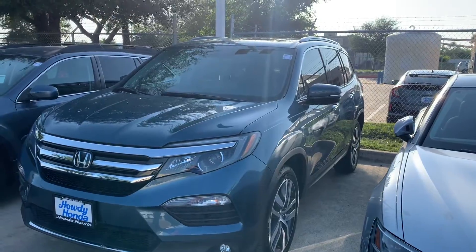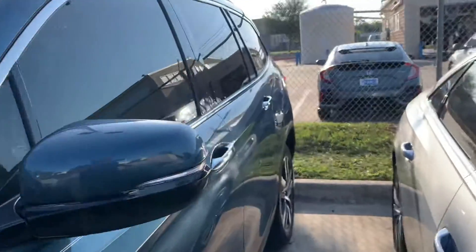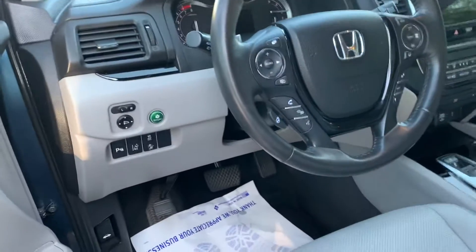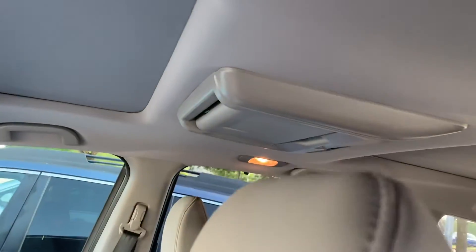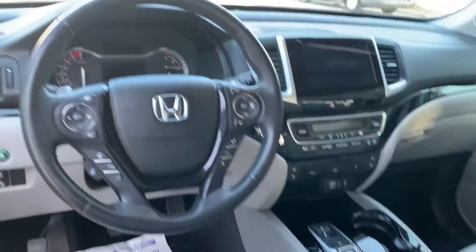I wanted to take a quick video here so you can see the condition. It's in great condition. Got your sunroof, Honda Sensing, keyless entry, remote engine start, blind spot indicator, DVD player in the back — loaded.